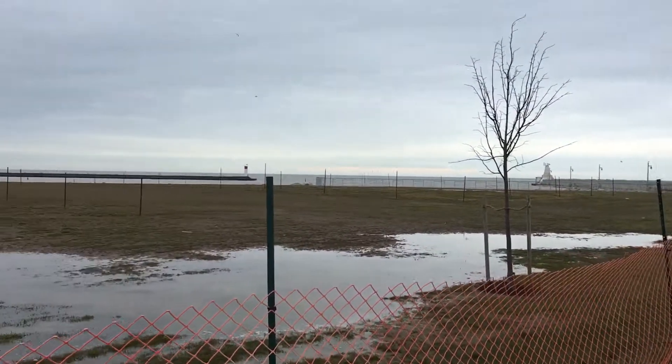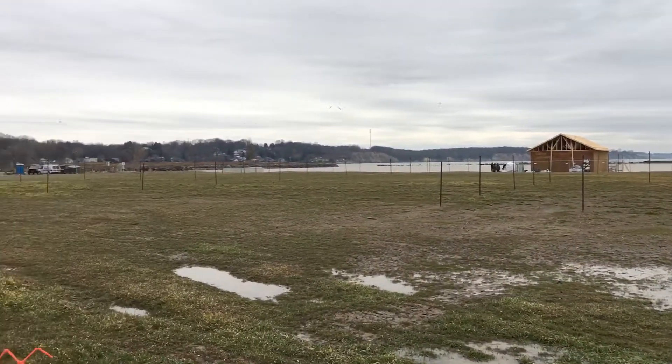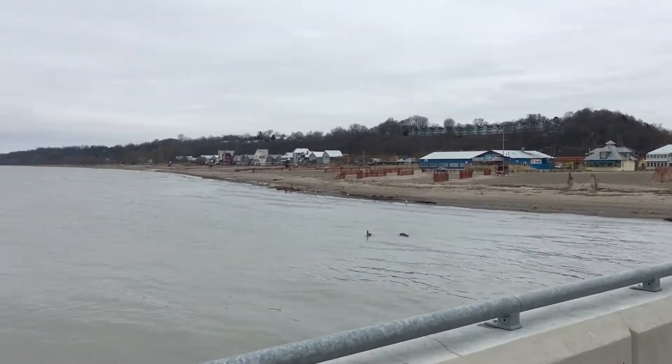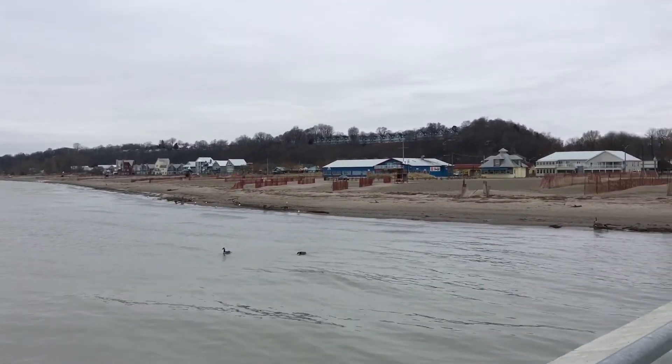I'll take another shot of the parkland here. It's going to look spectacular out here when it's finished. This is Kenny from Kenny's TV. I'm at Port Stanley, Ontario, Canada.